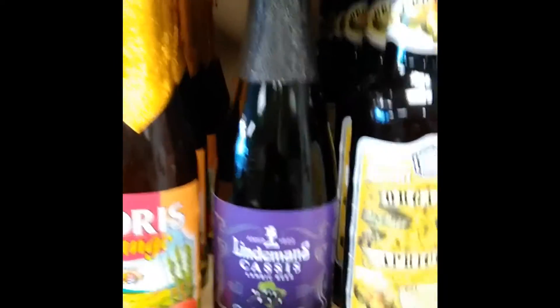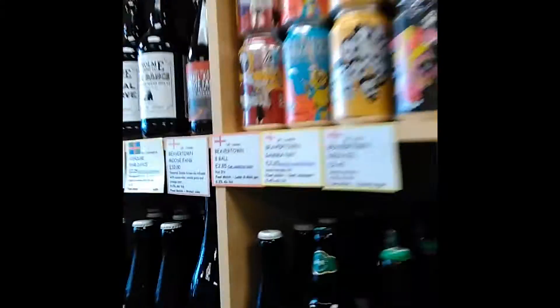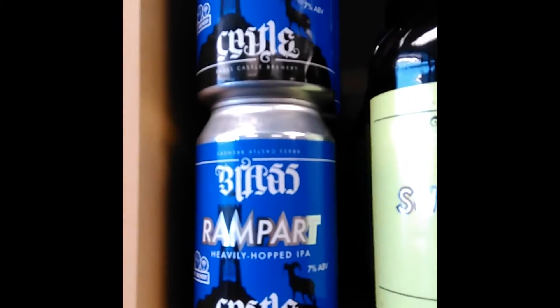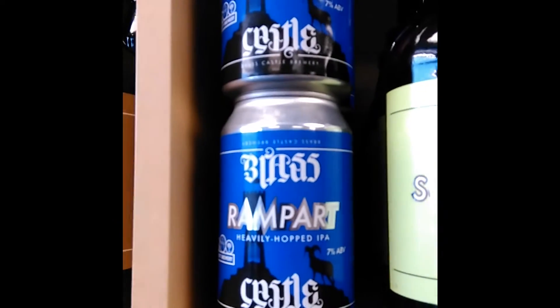New in is Lindemann's Cassis in the fruit beer section. UK section: we're reloaded with BrewDog Dead Pony and Punk IPA. Back in stock is the Brass Castle range — Bad Kitty, California Steaming, Hazelnut Mild, Sunshine, and the collaboration with Ossett Brewery, the Rampart. Saltaire's Carla and Celebration are back in with a new label.